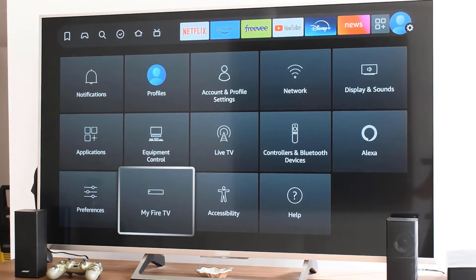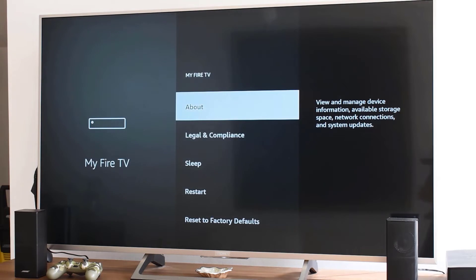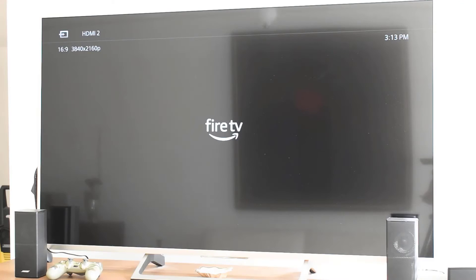Sometimes a simple restart can do the trick. You can restart your Fire TV Stick by going to Settings, selecting My Fire TV, and clicking Restart. Alternatively, just unplug the device for a few seconds and plug it back in.